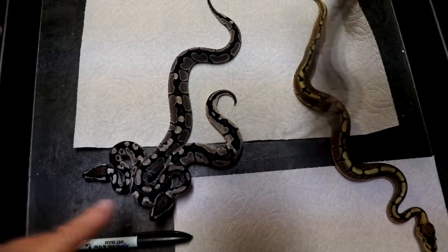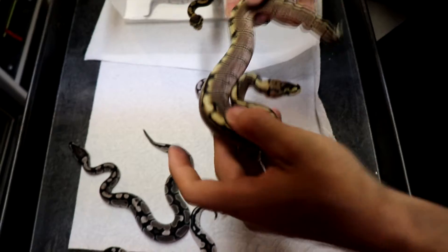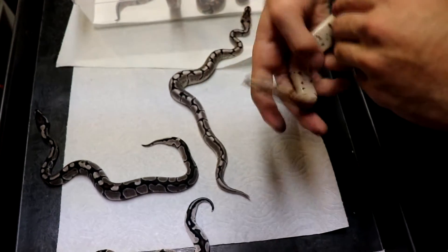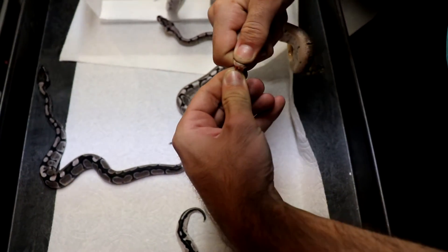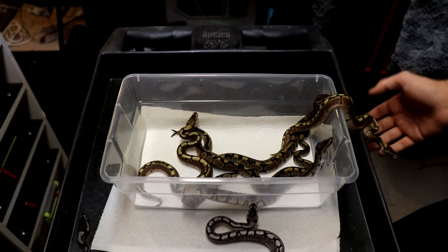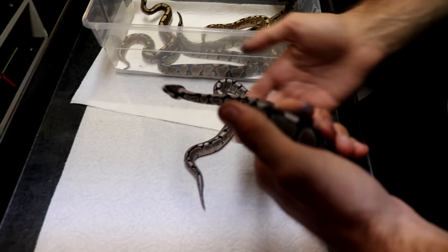Next let's go on to the next spider. Very pretty, very bold head pattern there. Let's go ahead and figure out what sex it is. It is a male as well. So we have 2.1 normals 100% het for Exanthic, 50% for albino, and 2.0 spiders - we're striking out here on females.